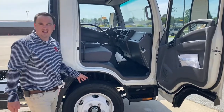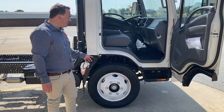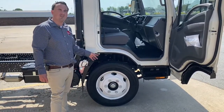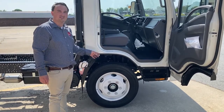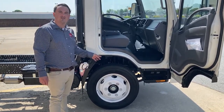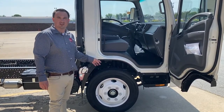Our front axle is rated at 7,275 pounds. On 19.5-inch tires, it is a 46.5-degree wheel cut. These are all-season, low rolling resistance tires. A turning radius of 40 feet curb to curb is available in the NRR, depending on your wheelbase selection.